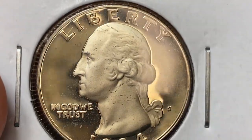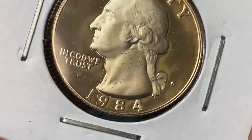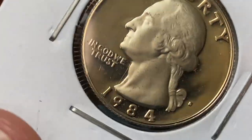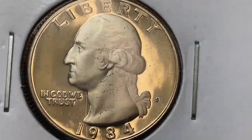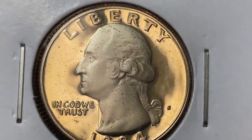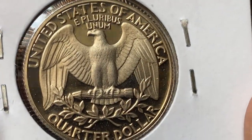This splendid quarter displays deeply reflective mirror-like fields. We witness bold contrast between the frosty device elements and the fields. Close inspection reveals some distraction on this proof coin, but I'm not 100% sure whether these blemishes are on the plastic window of the holder from inside or just stains on the Washington bust. I don't want to further damage this coin by removing it from the holder.